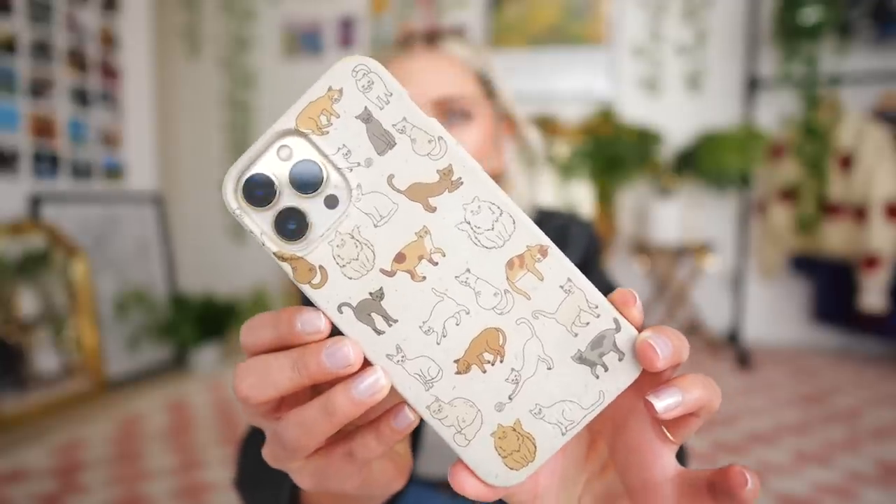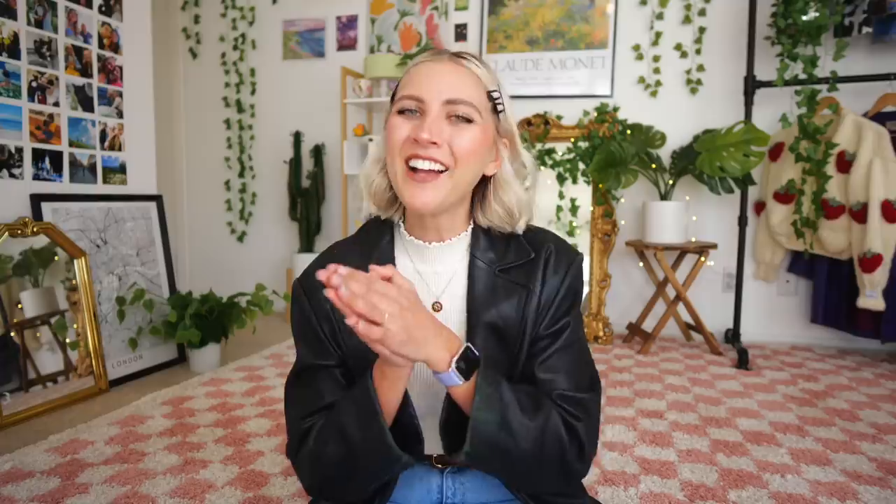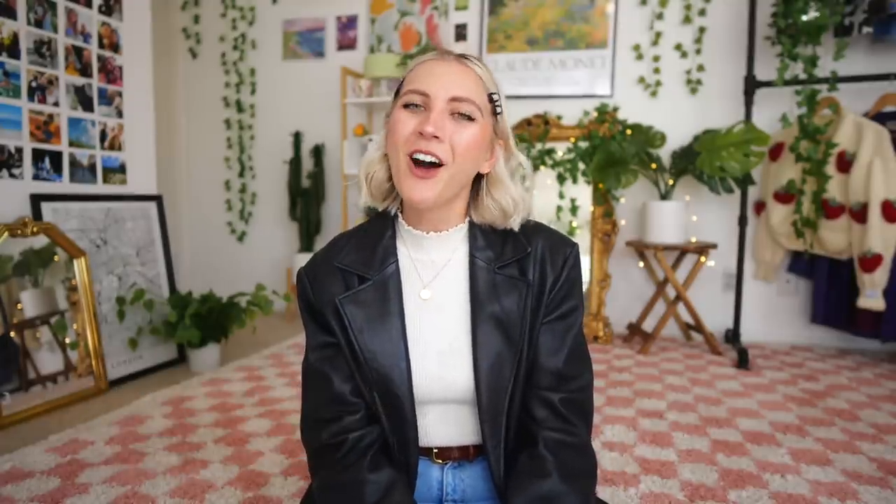Before we get into the outfits, I wanted to thank today's sponsor, Pila. I've worked with Pila in the past and I absolutely love them. The phone case I've had on my phone since October is from Pila — all their products are 100% compostable, their phone cases are so soft, and they're also drop-proof up to six feet. Pila's mission is to create a waste-free future and all their products come in plastic-free packaging. They also sent me a watch band and an adorable AirPods case. Use my code ALEXASUNSHINE and the first 40 people get 40% off their first order.